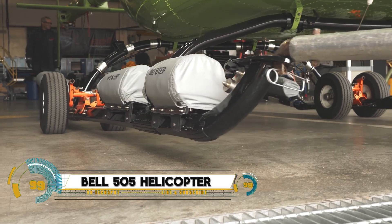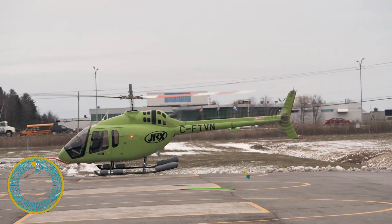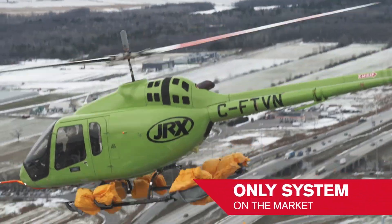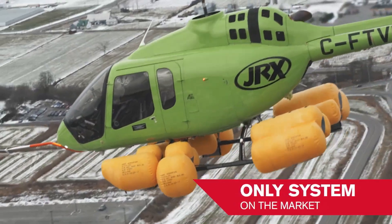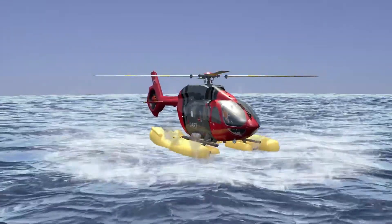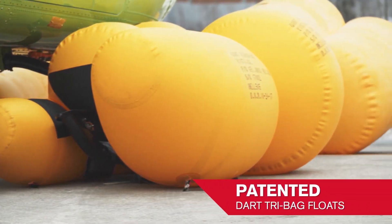The Bell 505 emergency float system with removable provisions is a critical safety feature designed for the Bell 505 helicopter, enabling safe water landings in emergency situations. This system includes inflatable floats attached to the skids of the helicopter, which automatically or manually deploy when landing on water, providing stability and buoyancy to prevent sinking.